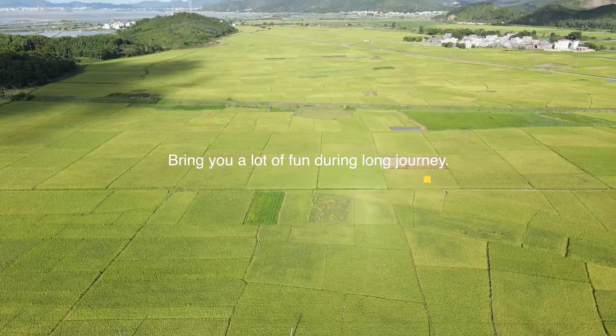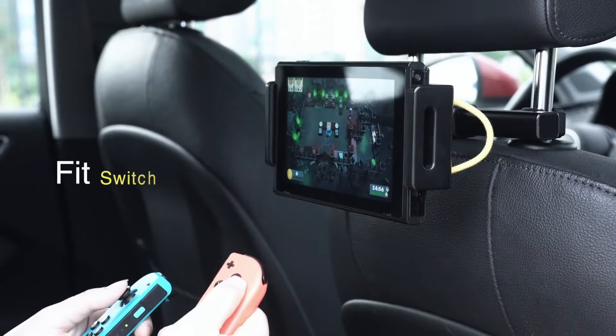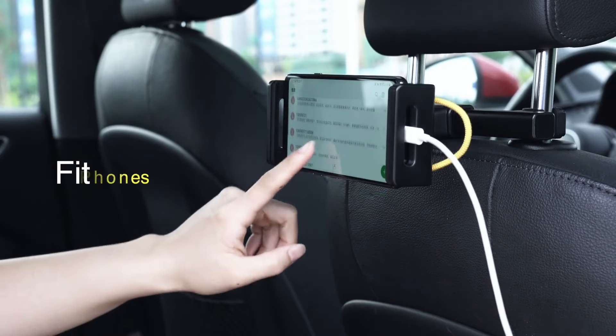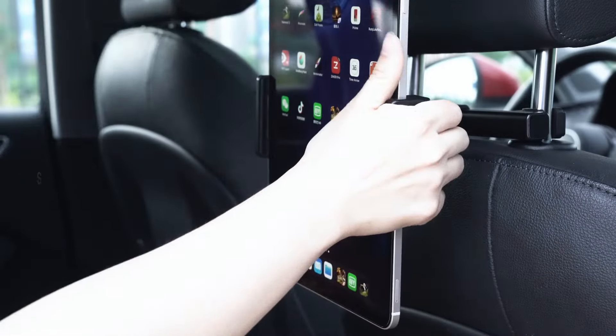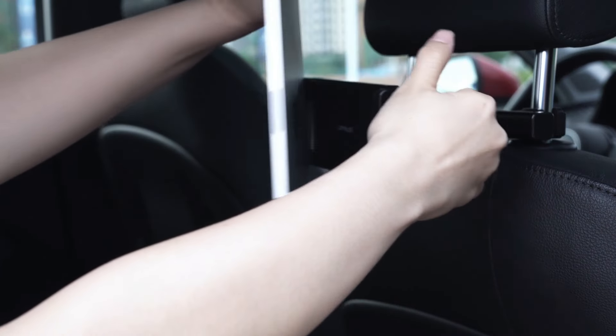This universal headrest iPad holder will bring you great fun when watching movies, reading, playing games, and listening to music with no hands during long car journeys. This updated version of the car headrest foam mount can be adapted to more car models.